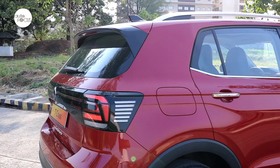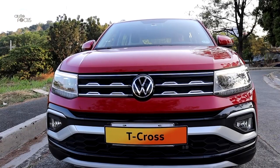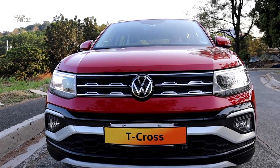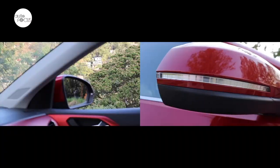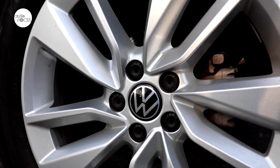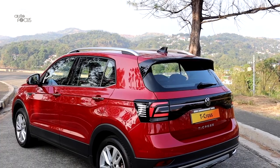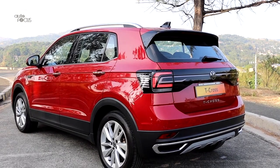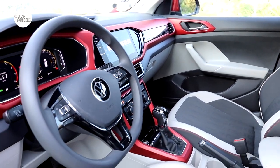Also featured are the rear spoiler, daytime running lights, rear fog lamp, and electric outside rear view mirrors with side turn lamps. For 2023, the T-Cross SE still features LED headlights, though not with auto-on function. Also featured are a panoramic sunroof and 17-inch alloy wheels wrapped in 205/55R17 tires. The T-Cross SE is also equipped with what Volkswagen calls a Keyless Entry Go system that allows one to get into and start the T-Cross with key fob in pocket.